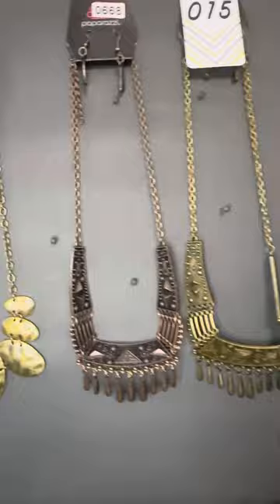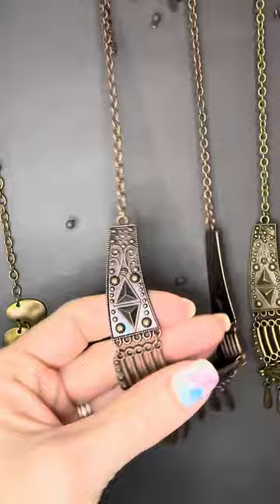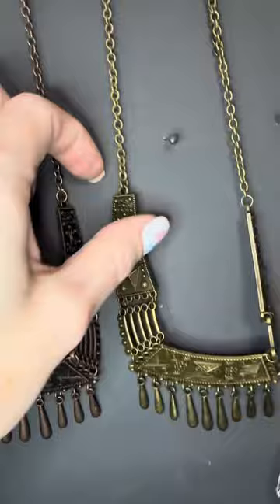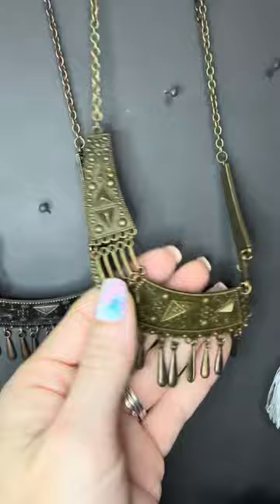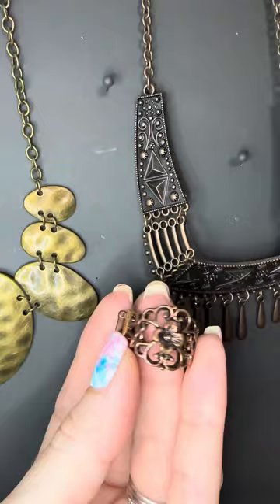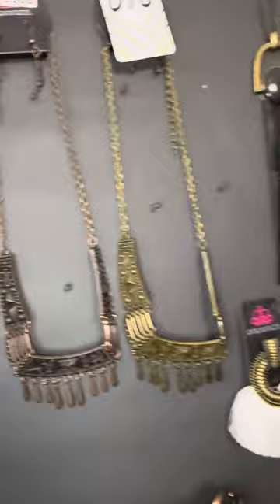Let's go to 668 and fifteen — these are the same style and some of the most vintage pieces I have in stock. Number 668 is the copper version, get those teardrops for free. Look at how detailed this is — unbelievable. And then we have the brass version, number fifteen. If you like that copper, I love it with this ring because it has some of that dotted detail and it's a dark copper.